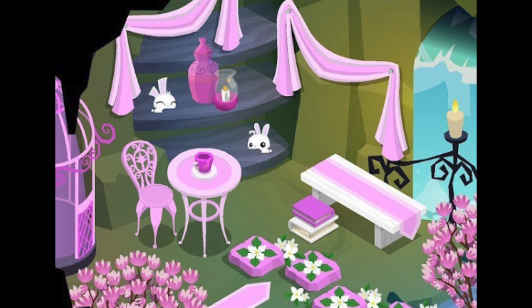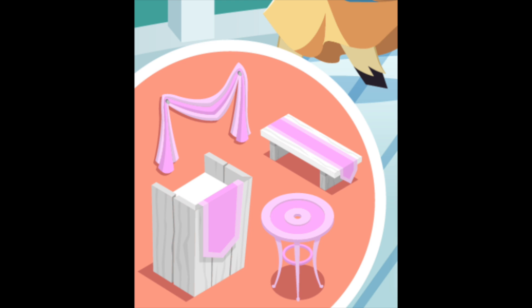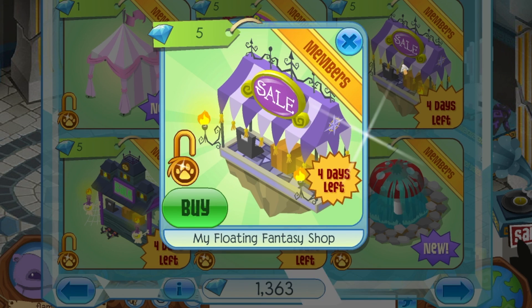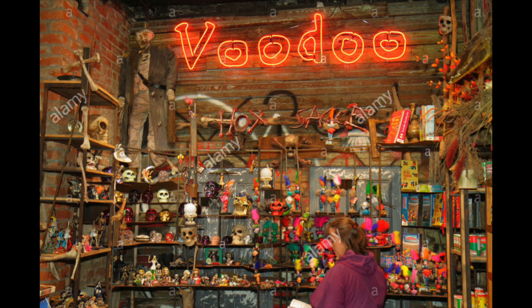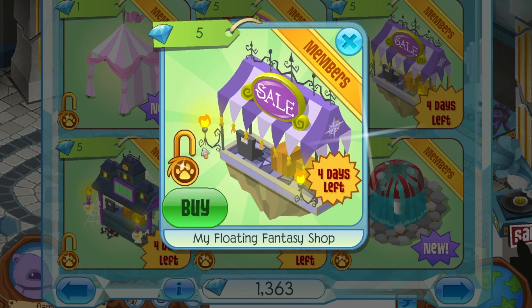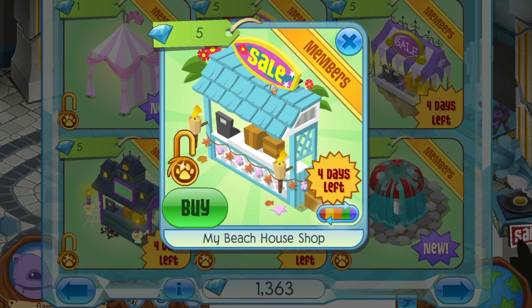This leads me to believe that all the other fantasy bundle items will be coming out with color changes as well, which is really useful for things like the bench and the rug. This is a fantasy shop — it looks very voodoo-ish in my opinion. So I guess it's not too haunted mansion-themed. I'm just not a fan of the font or the overall look of it.